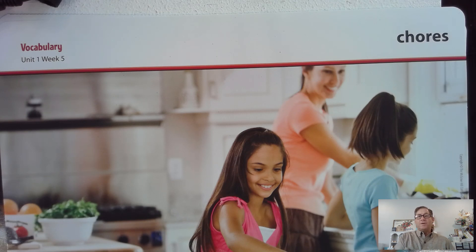Another word in this week's selection is chores. Say that word with me: chores. Your chores are things that you do around the house to help. For example, Sierra must finish her chores before she can play.